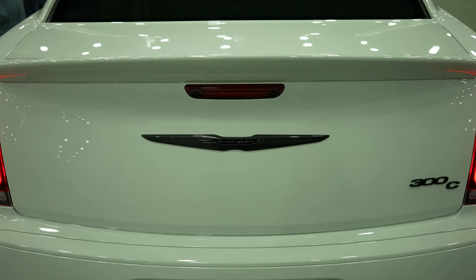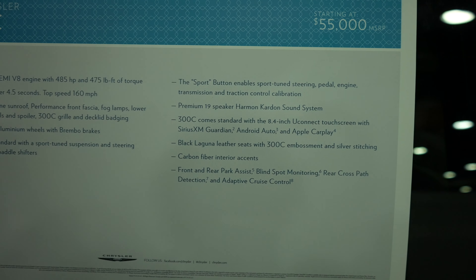Here's the window sticker for this vehicle. Again, it's a 2023 Chrysler 300C starting at $55,000. It features a standard 6.4-liter HEMI V8 with 485 horsepower and 475 foot-pounds of torque. Zero to 60 in under four and a half seconds — and for a big four-door sedan like this, that's pretty good in my opinion. It also includes a dual-pane sunroof, 20-inch wheels, and sport-tuned suspension and steering — lots of cool standard features.